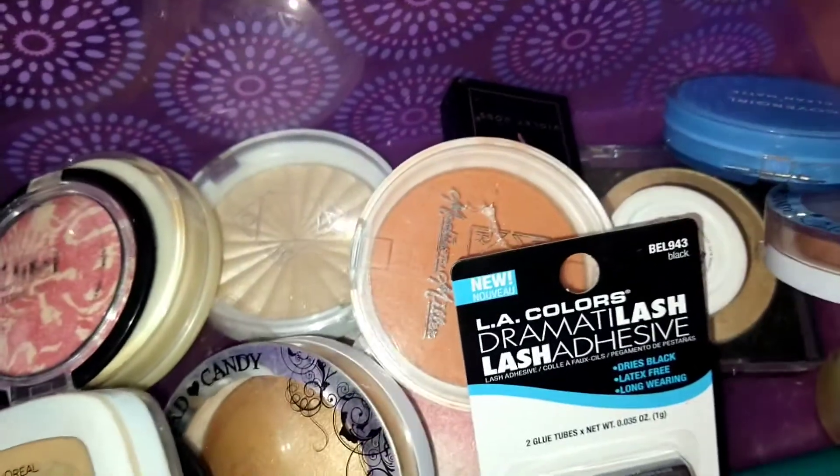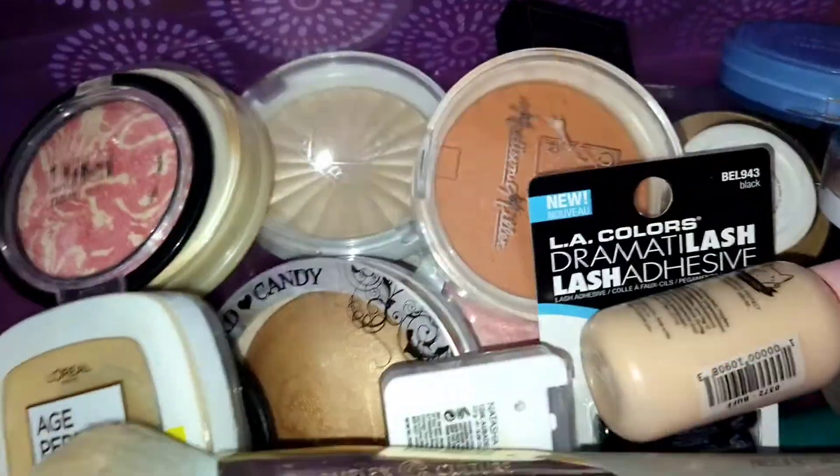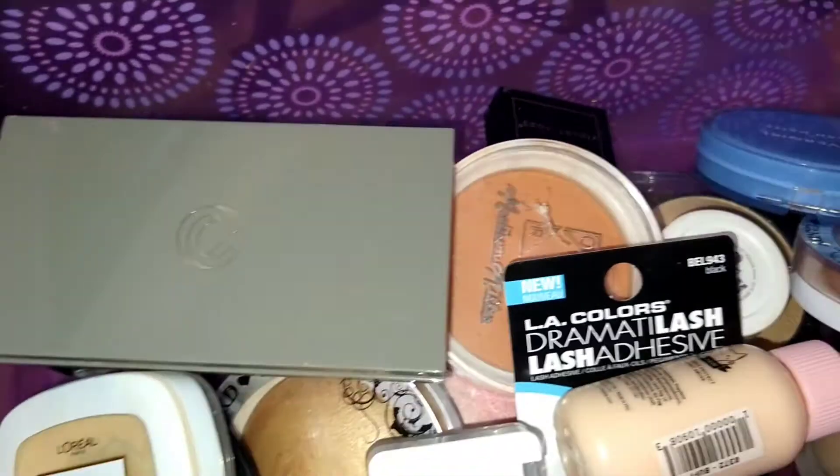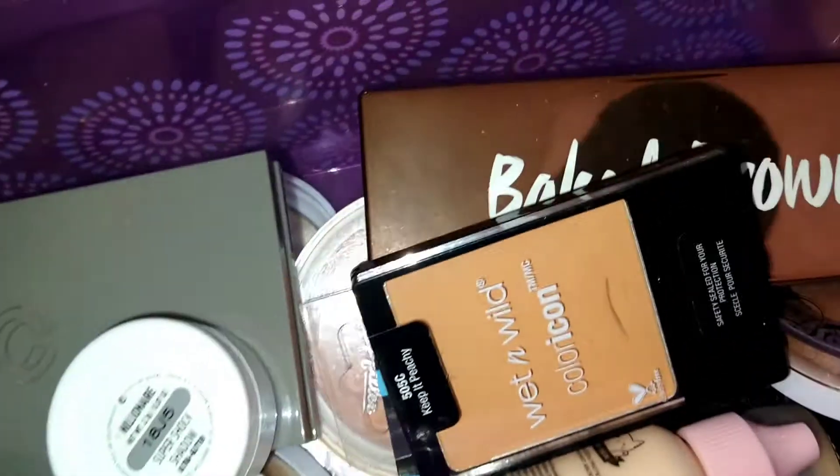Comment down below how you guys organize your makeup — do you use containers like this, makeup bags, or actual beauty storage containers? Okay, here's the next one.